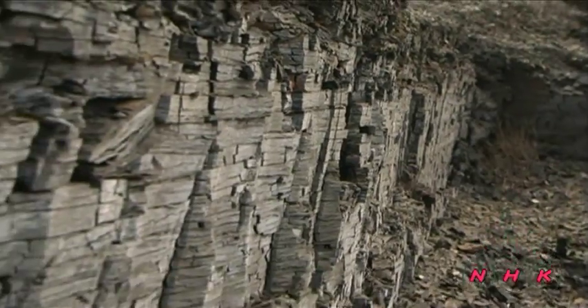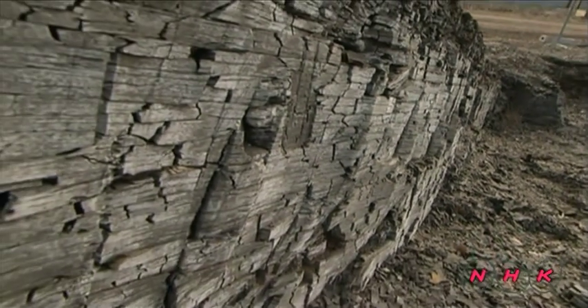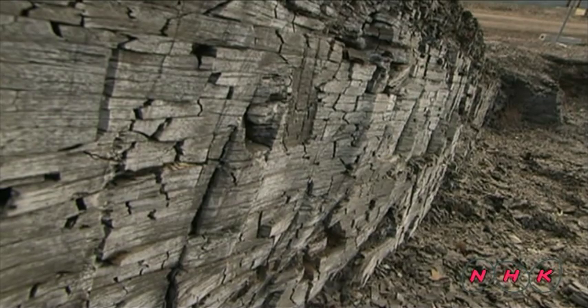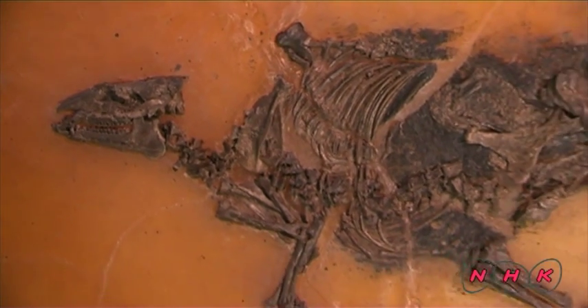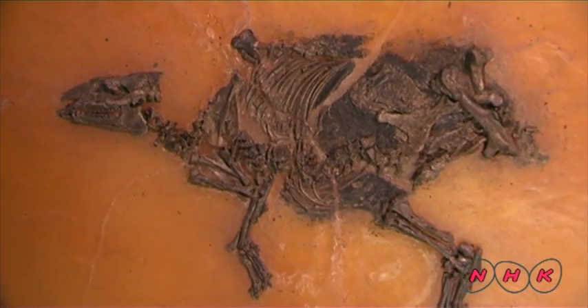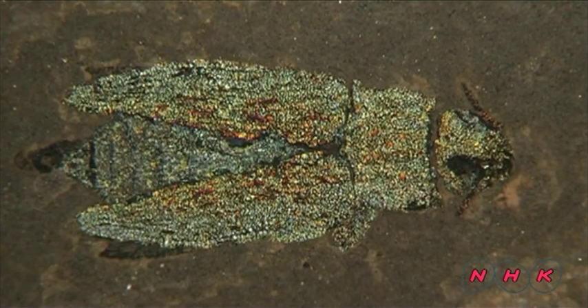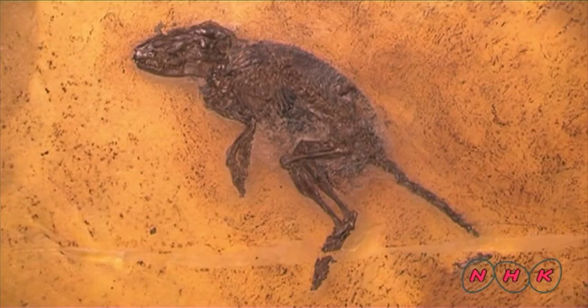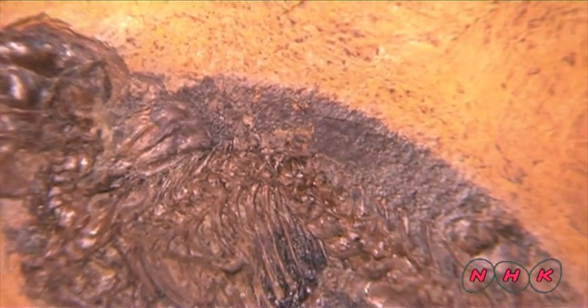Fossils are protected under oil shale, a greasy stratum that contains little oxygen. Fossils found in Messel are mostly of ancient mammals that thrived after the extinction of the dinosaurs. Among them is a primitive kind of horse. The fossil of an ancient jewel beetle still shines in blue-green. This is the fossil of an extinct primitive hedgehog — even the details of the fur can be seen clearly.